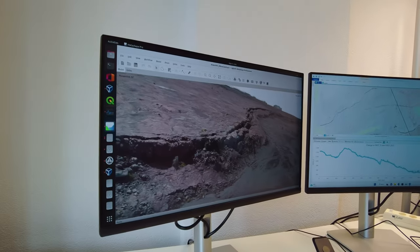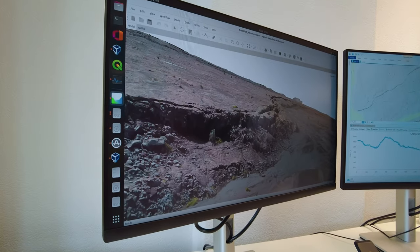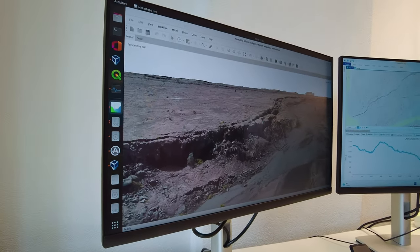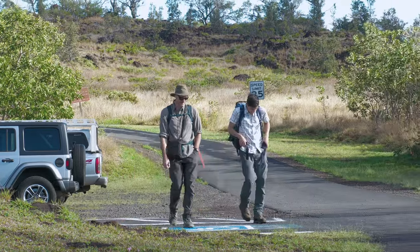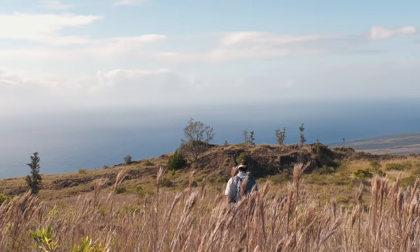Les modèles 3D ainsi créés serviront aux chercheurs à quantifier la déformation du flanc sud du Kīlauea et à mieux appréhender la mécanique complexe qui existe entre les systèmes de failles et le système magmatique de Big Island.